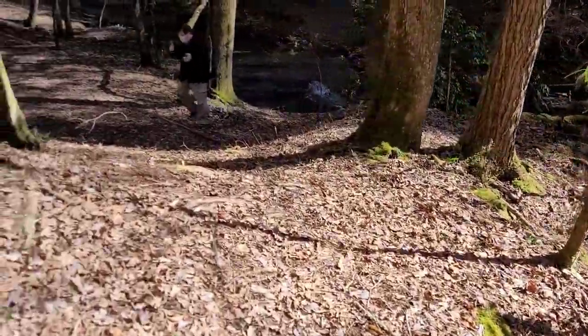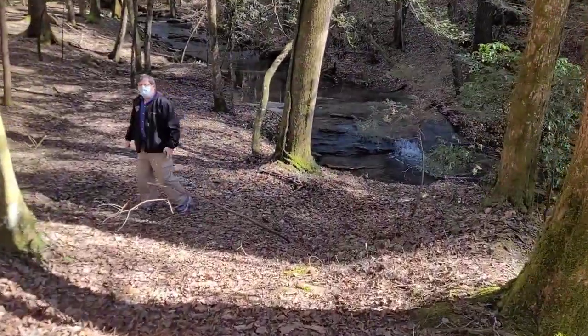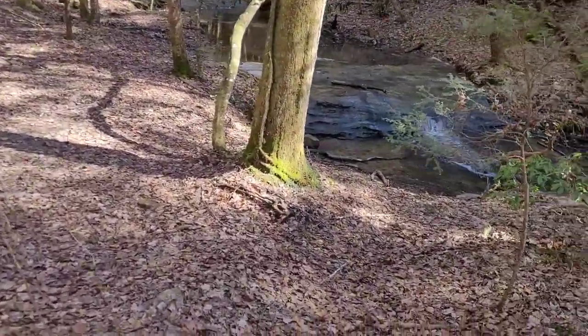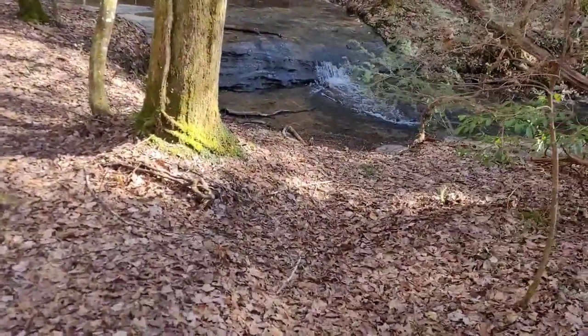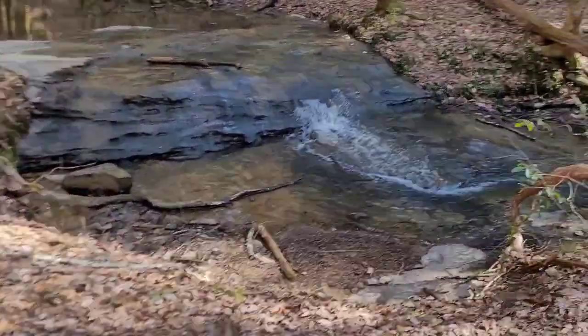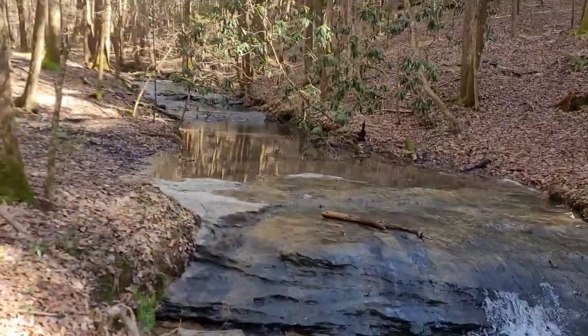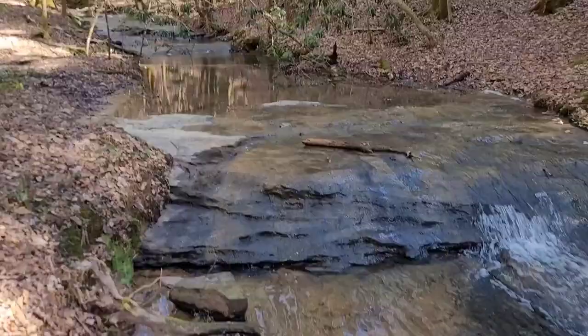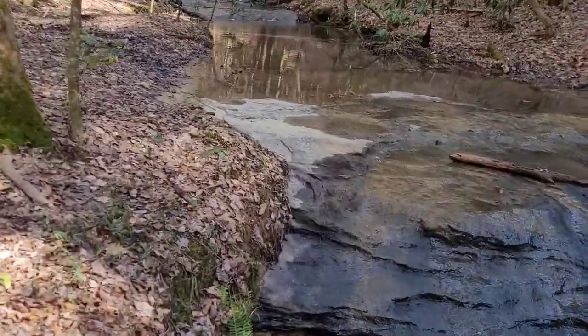J.P., you need to walk on down there and get a good shot where we just walked. Show him where to go, Dougie. It's just above the falls — upstream.